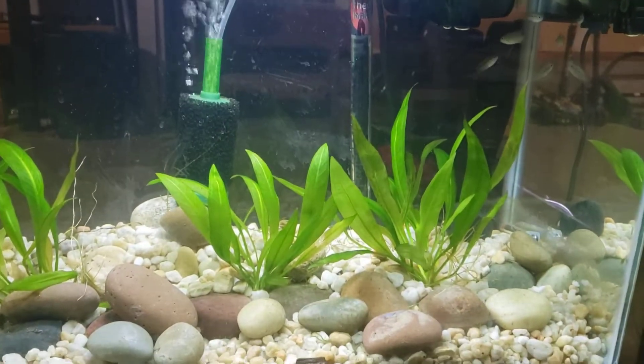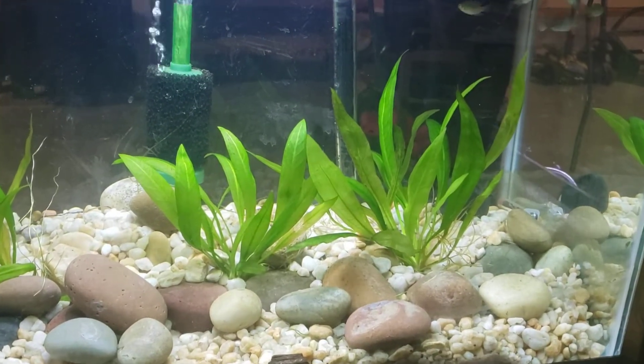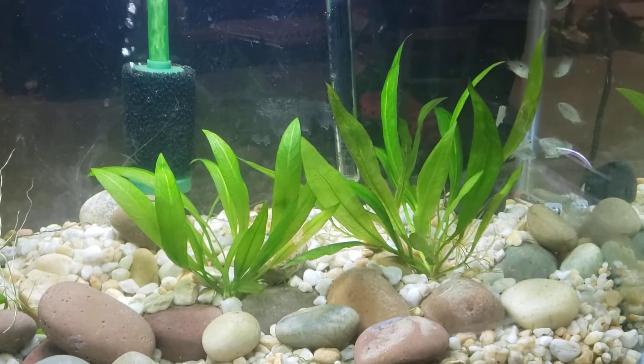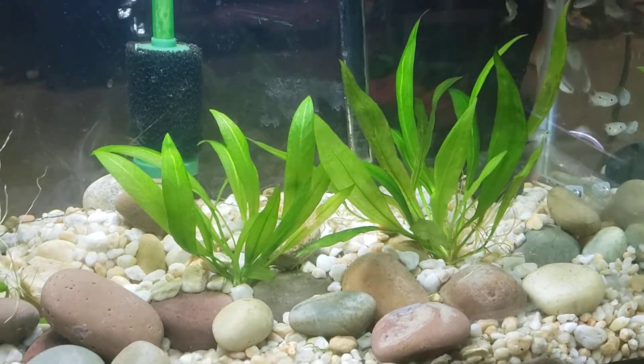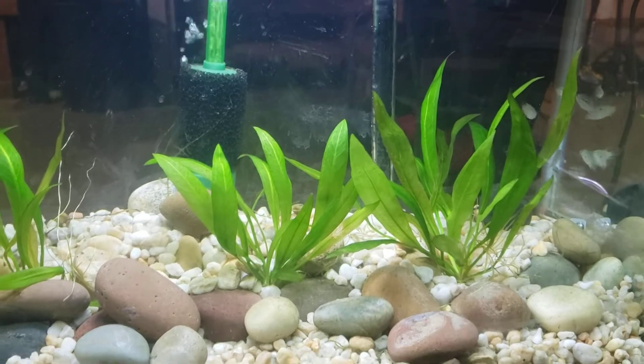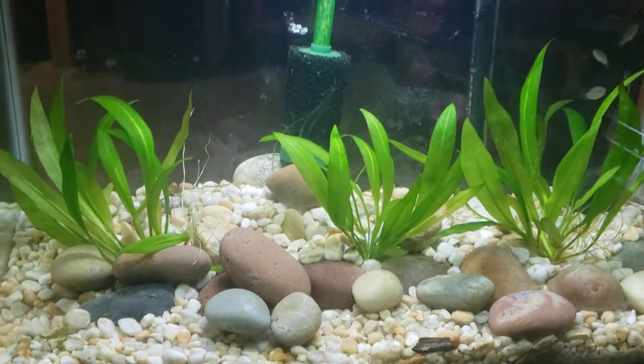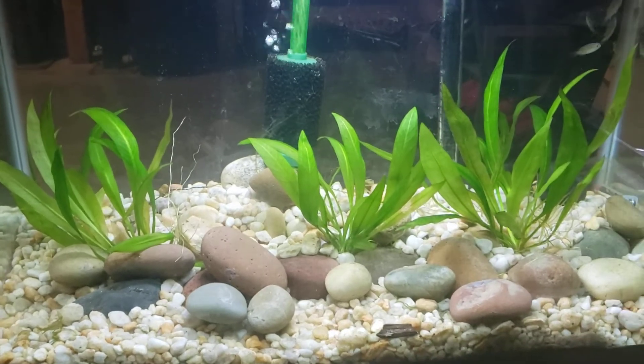They come from Brazil and they prefer soft and slightly acidic waters. They usually come from slow-moving waters with lots of vegetation. I put these guys in a 20-gallon for now to grow them out.